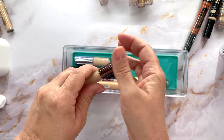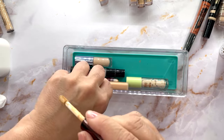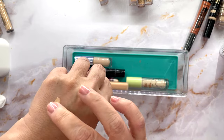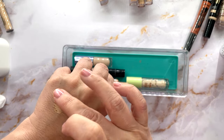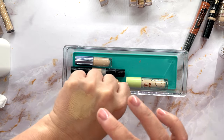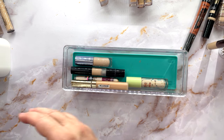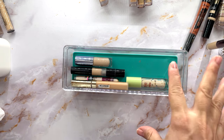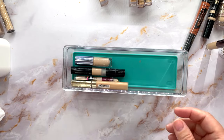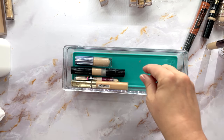This is the Hourglass Vanish Airbrush Concealer. It's okay — I grabbed the mini because I wanted to try it. I'm not going to declutter it because it is Hourglass, but I'm not sure if it'll stay in my keep pile. This has been a good opportunity to go back and reuse concealers I haven't touched in a while.